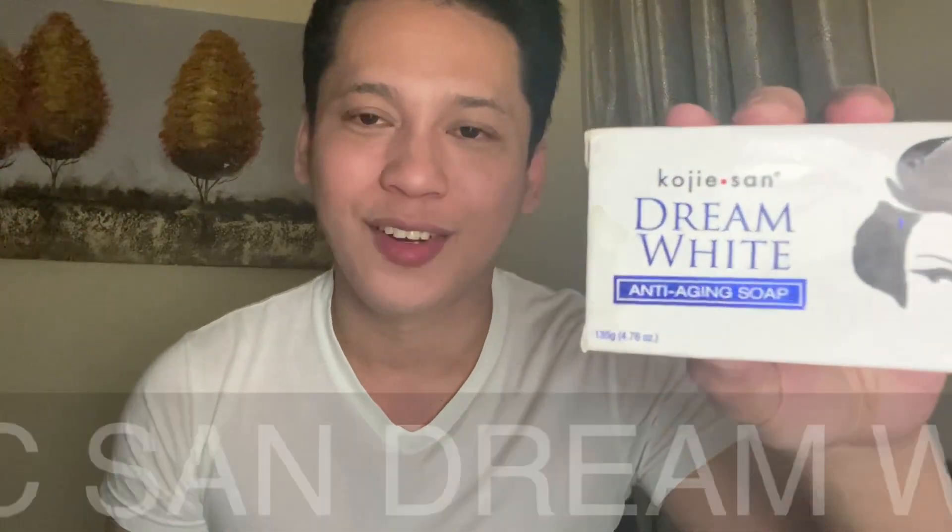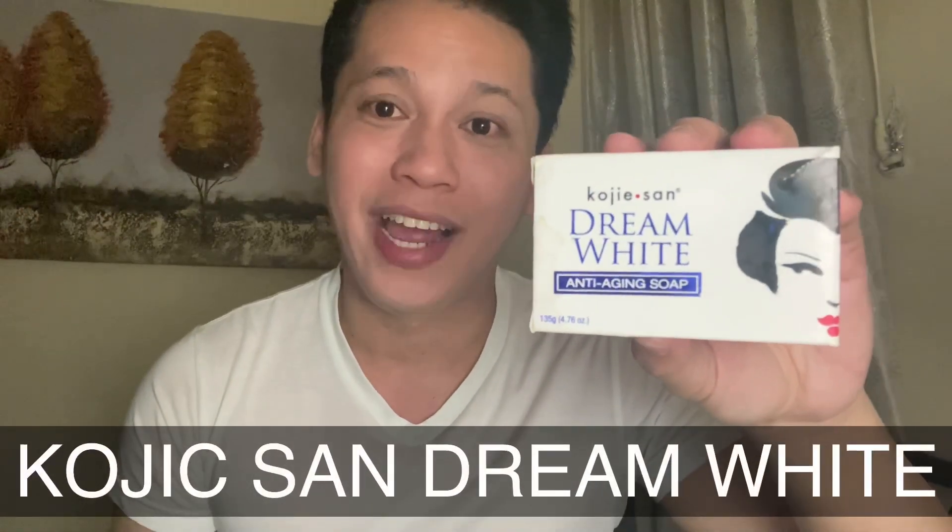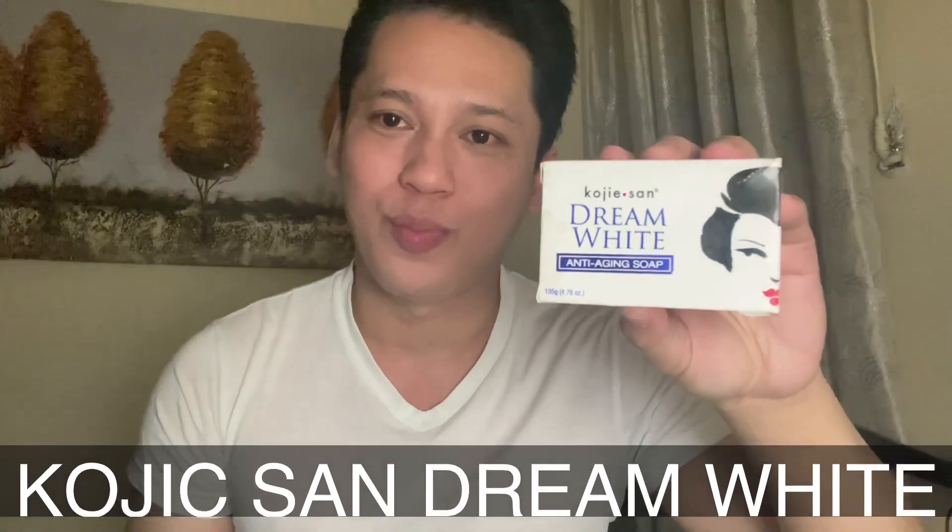Sisimula na tayo. This kind of product I have almost used for how many years na. Bago ako mag-start, bago matulog, siyempre hugasan ko muna yung face ko. Pag hinugasan ko yung face ko, ito yung ginagamit ko — Dream White by Koji San. Anti-aging soap. Ito po yung nilalagay ko sa aking face. Matagal ko nang itong ginagamit — for almost 10 years. Ni-reveal ko na ang aking secrets.